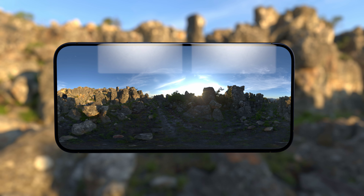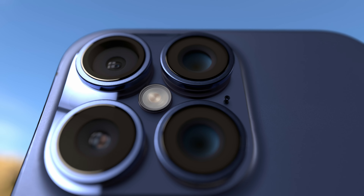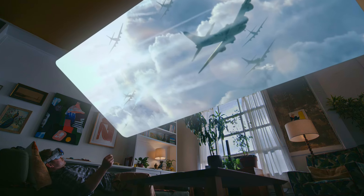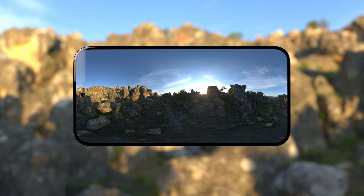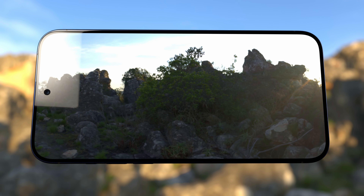But the magic doesn't stop there. The camera on the iPhone 16 Pro is designed to capture your wildest imagination — shoot stunning spatial videos and relive the magic on Apple Vision Pro. Zoom into the action with 120mm of pure Pro Zoom.